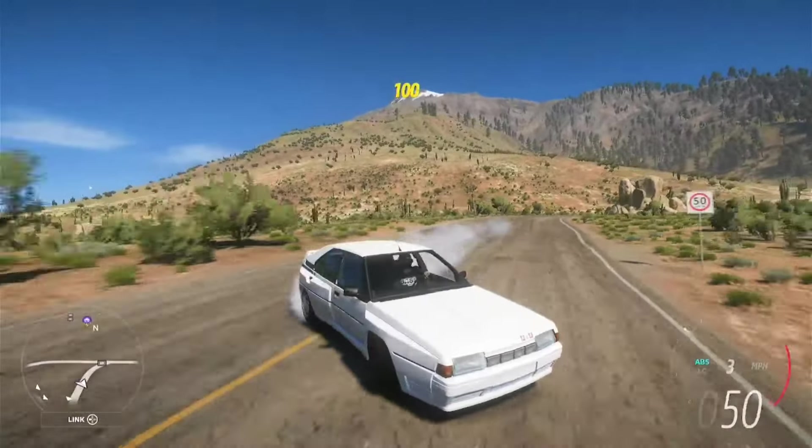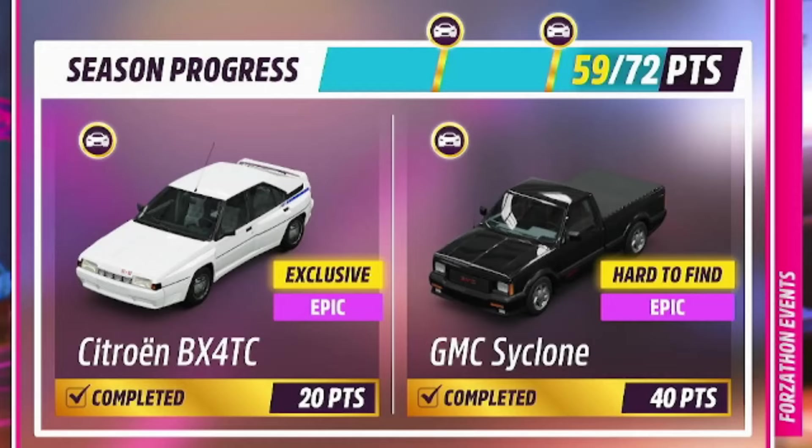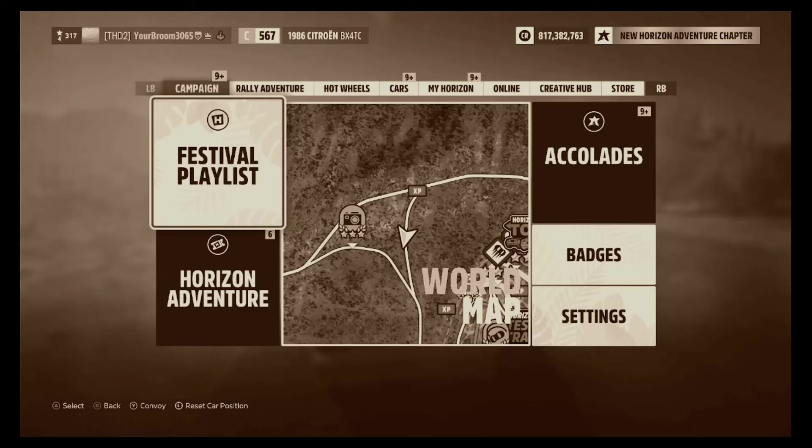Welcome back to France stuffed in a box — a weird introduction, I know — but that's because for 20 points in Spring of Series 34, you can go ahead and grab yourself the Citroën BX4TC. As to what the BX4TC bit stands for, I really don't know.